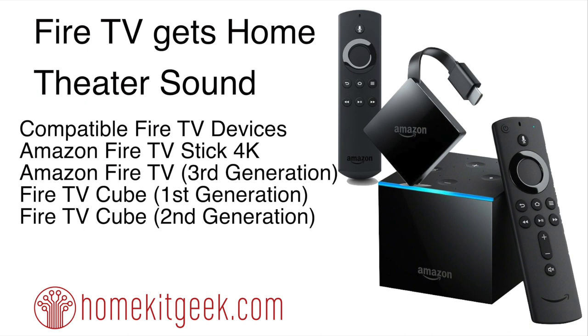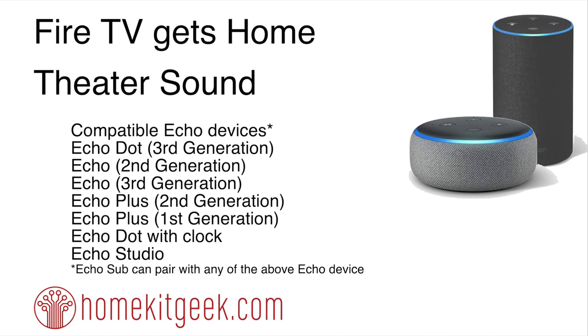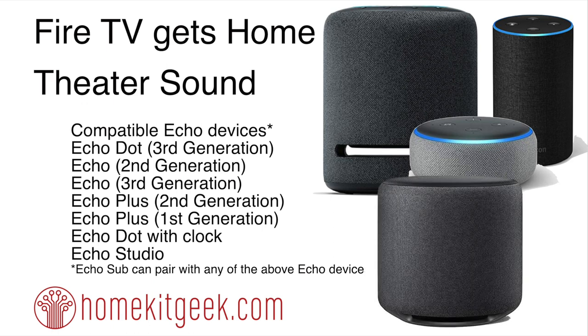What Amazon speakers are supported? Amazon has done a fairly good job of supporting a wide range of devices: the Echo Dot 3rd Gen, the Echo 2nd and 3rd Gen, the Echo Plus 1st and 2nd Gen, the Echo Dot with Clock, as well as the new Echo Studio — the Dolby Atmos-enabled speaker. You can also include an Echo Sub if you want to get that real bassy sound.